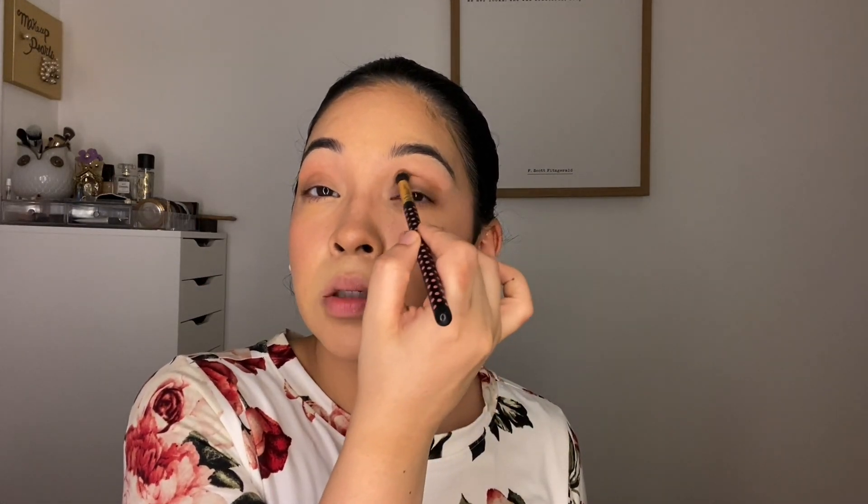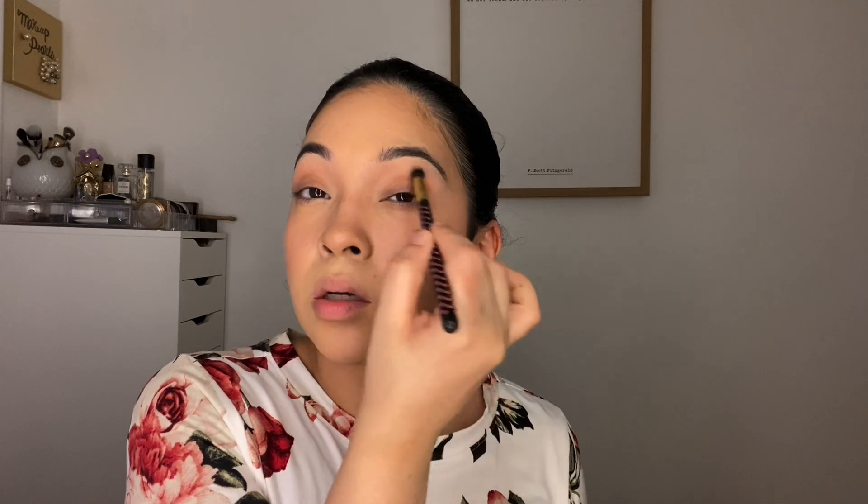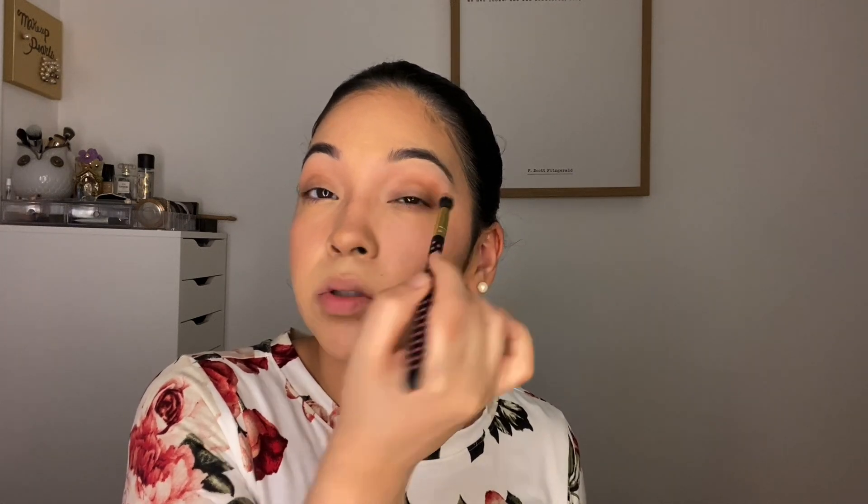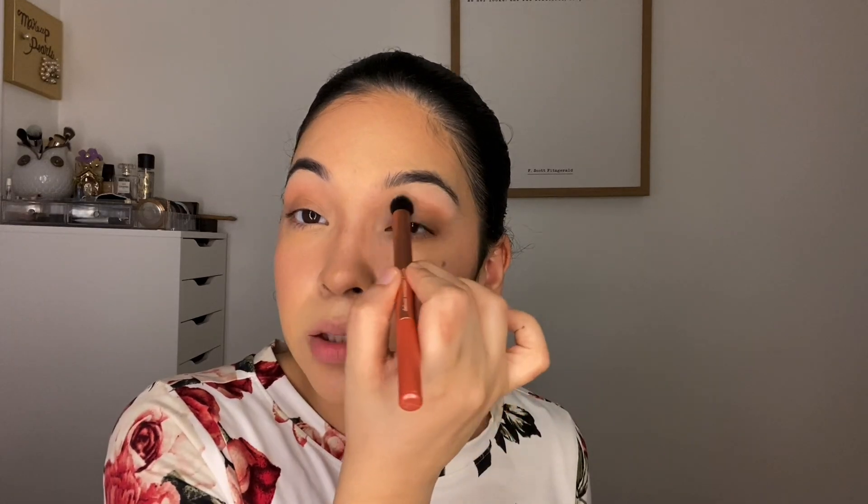I'm going in with the shade Lady from Patrick Ta — it's a cream shade so I'm just putting it on my crease. I wanted to see how this eyeshadow works by itself and how it dries down. This is just the color placed down and buffed out, using that soft concealer brush from the kit very gently.